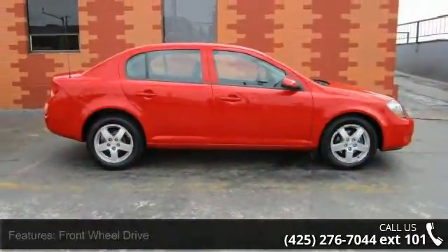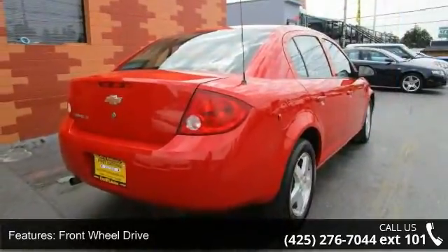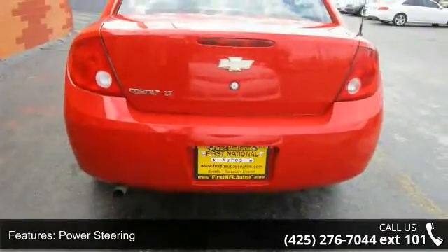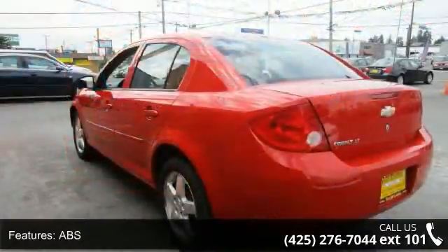Some of the top features included with this vehicle are front wheel drive, power steering, ABS, aluminum wheels, automatic headlights, MP3 player, auxiliary audio input, satellite radio, pass-through rear seat, and bucket seats.